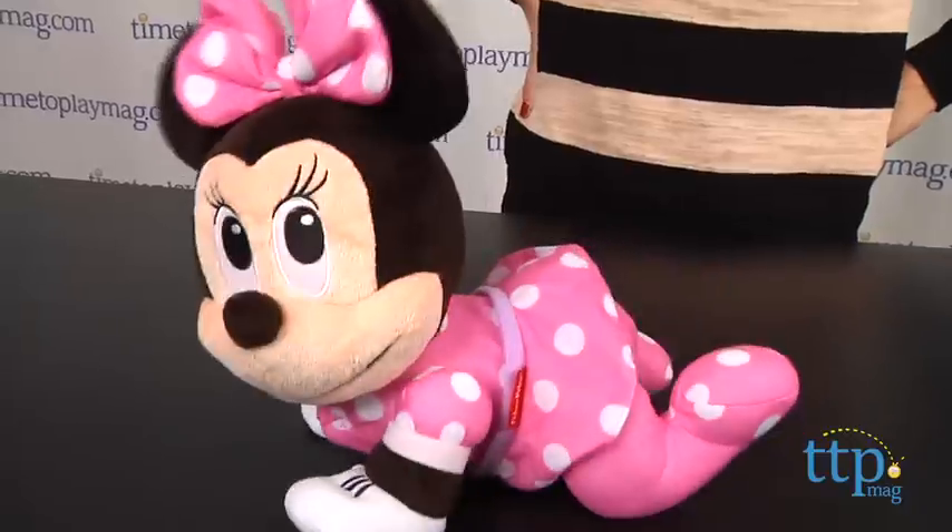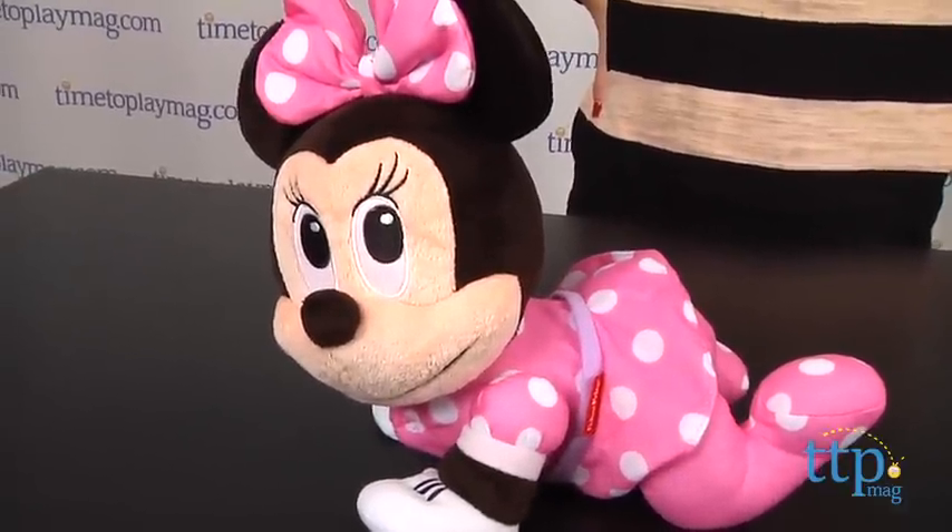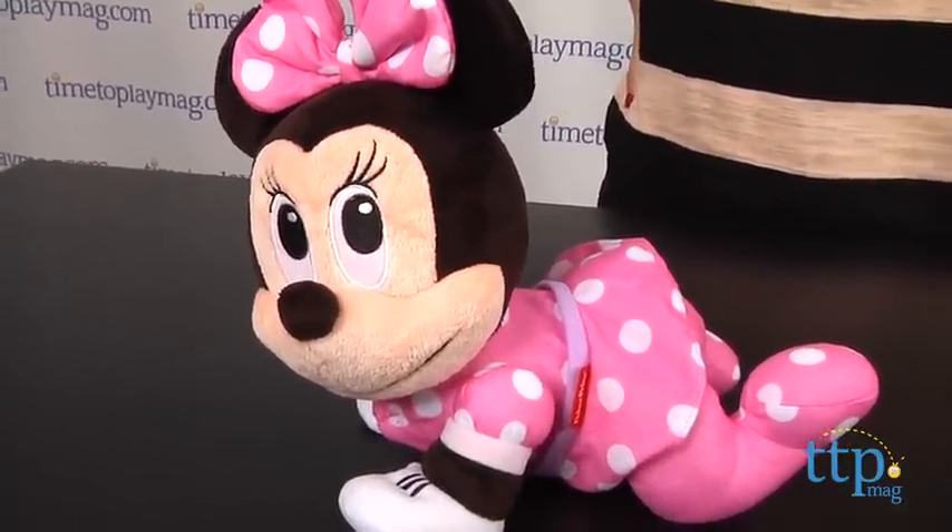Either way, the doll is a good size, nice quality plush that will appeal to babies who are starting to crawl and also to toddlers who are Minnie Mouse fans.